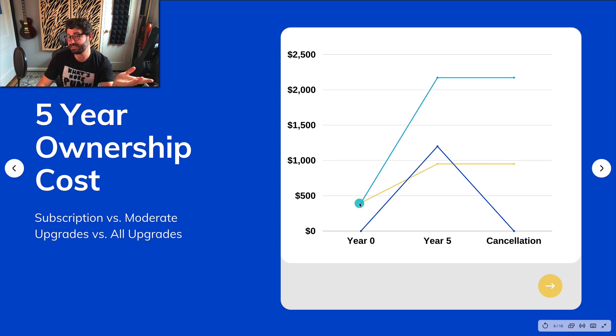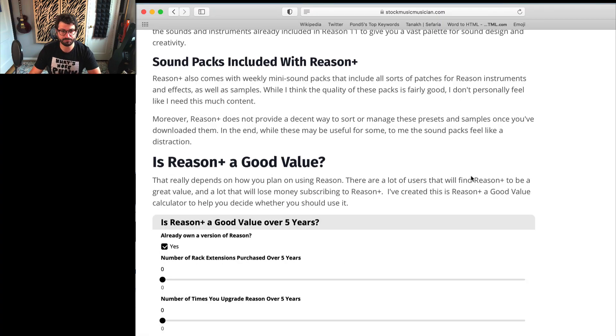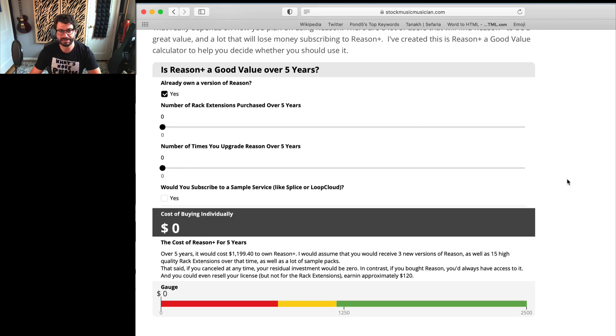Finally, if you're a completist and buy all the upgrades and all the Rack Extensions, you will spend something around $2,300, but you would have all of that value. It's worth noting that people in the dark blue and light blue lines have the same equipment but different costs, and upon cancellation people that bought everything own everything. If you want to get into the particulars, I've put together a Reason Plus calculator — I'll put a link below.